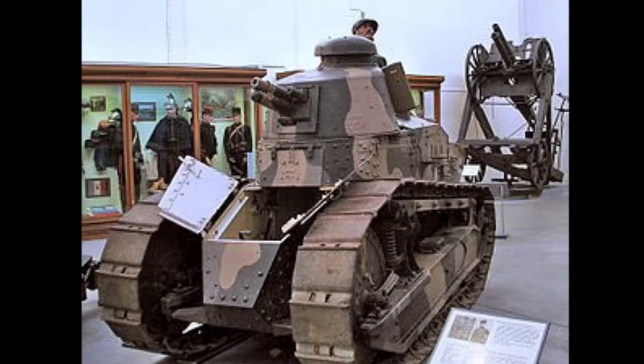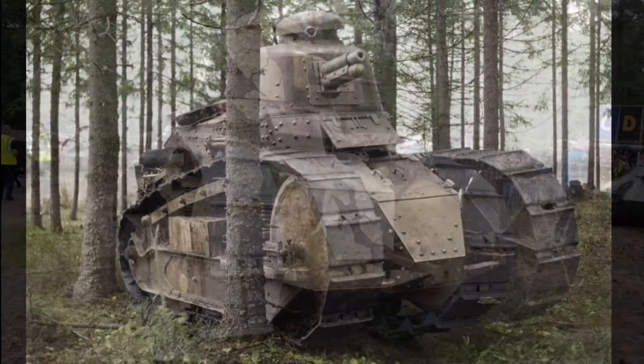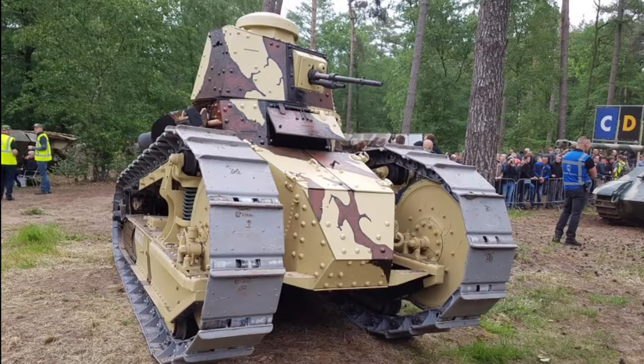France is here with the first ever lightweight tank, also known as the Renault FT tank. It was a lightweight tank that was built for battle. It operated two men and was entered into war on May 31st, 1918.